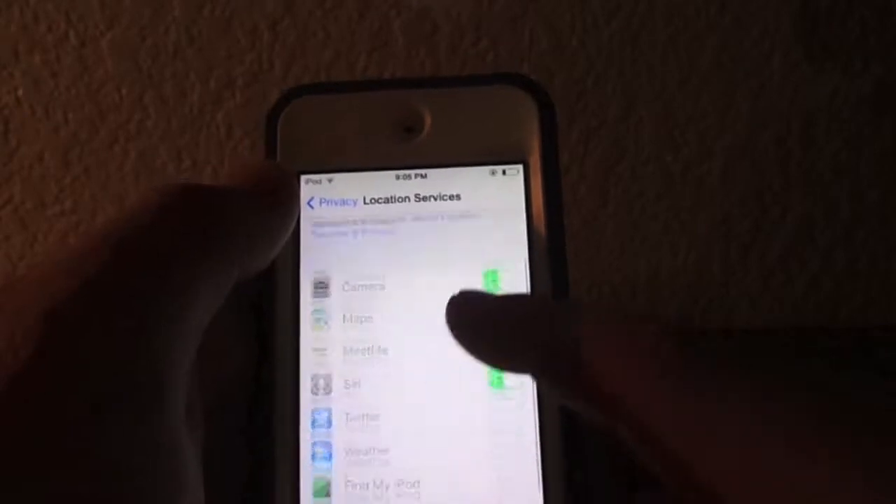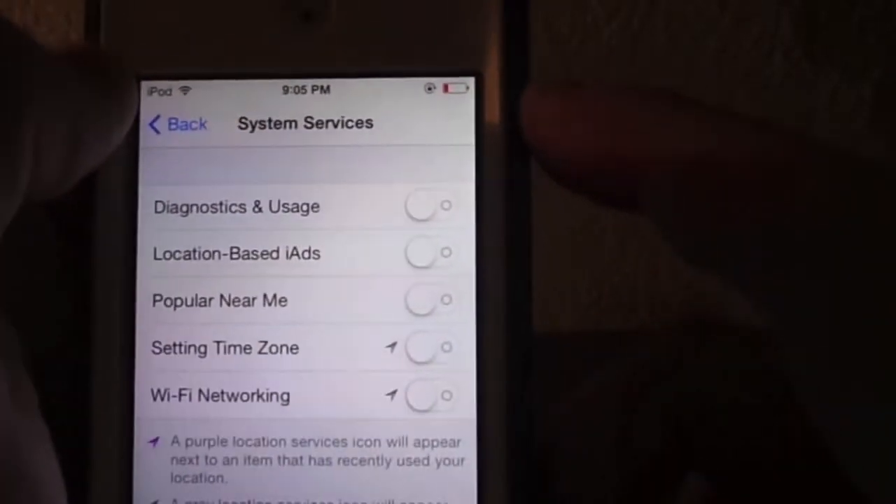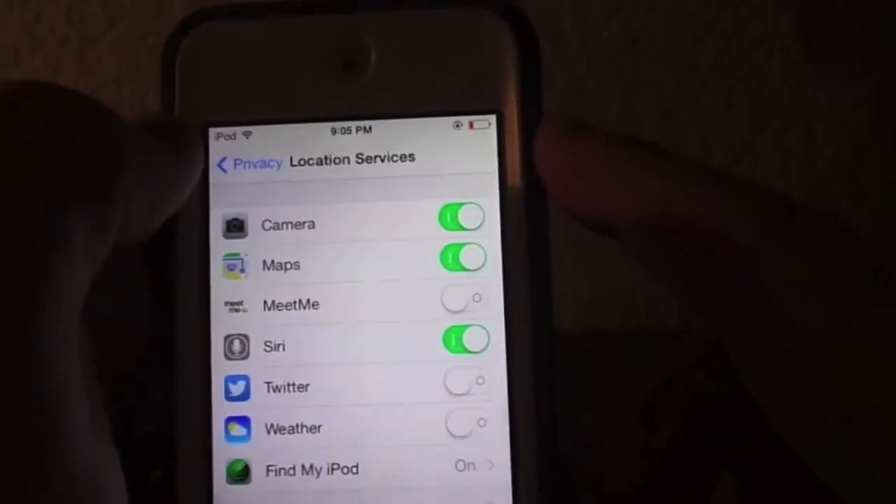Also in Location Services is System Services. Turn off the ones you don't need, like setting the time zone automatically.